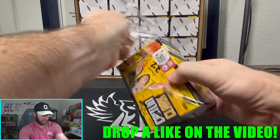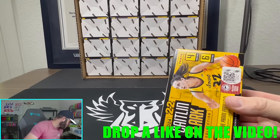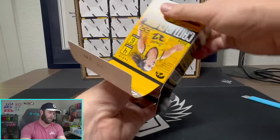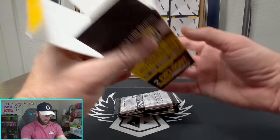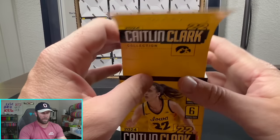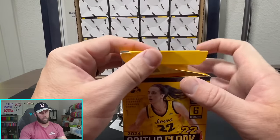Trying to find some nice cards of hers right now would be a perfect time. We're going to be ripping until we pull a Caitlin Clark auto — hopefully I don't have to rip too many of these boxes, but we'll see how it goes.